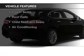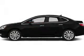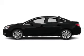The features include leather seats, heated seats, remote start, auto-dimming mirrors, dual temperature controls, automatic climate control, power seats, roof rails, child restraint seats, and air conditioning.